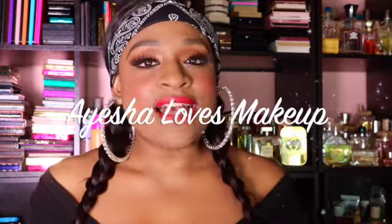Hi everyone! Welcome back to my YouTube channel, Ayesha Loves Makeup. Today I'm super excited — I have my Medusa's Makeup subscription bag here and I'm going to be unbagging what I got. This is for the month of November.